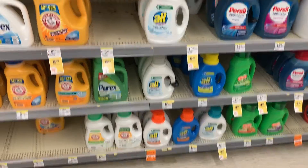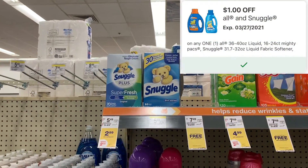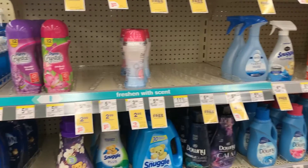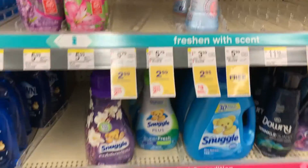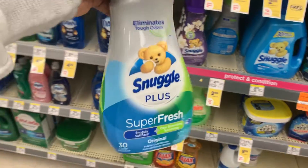The All as well as the Snuggle is on sale this week for $2.99 and there's a $1 digital coupon which makes it $1.99. I'm going to pick up an item and add it to my cart for just $1.99.